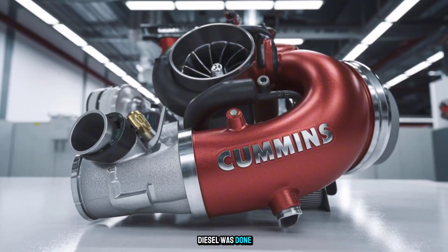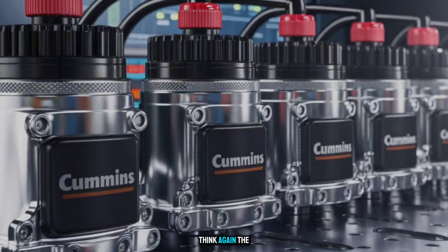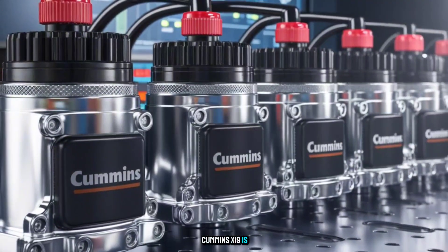So if you thought diesel was done, think again. The Cummins X19 is a wake-up call.